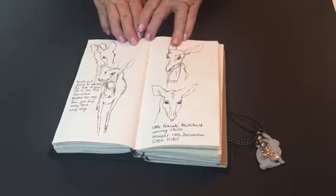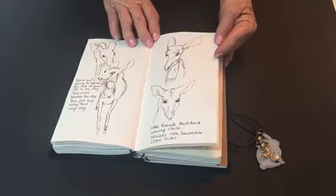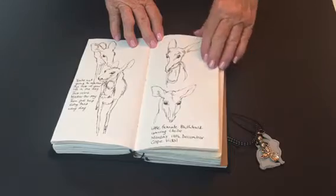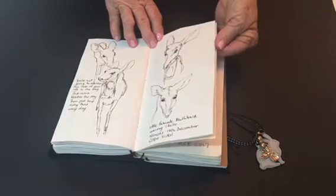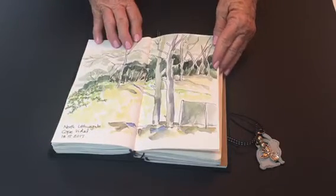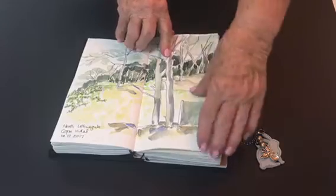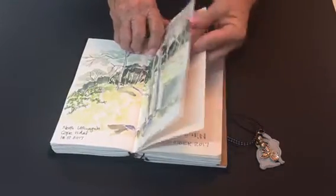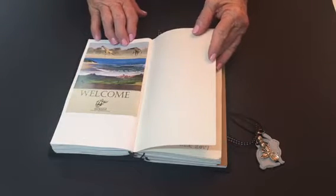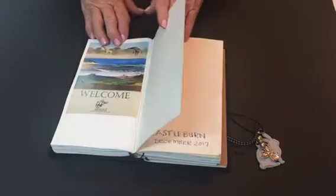I was fortunate enough to have a little bush buck meet me every morning early when I sat downstairs having a cup of tea. This little buck came right up to the table where I was sitting — she didn't seem at all afraid. Another view of the dune forest at Vidal, and one of the postcards that the tourism board gave out.